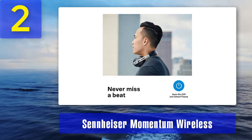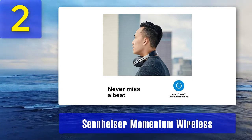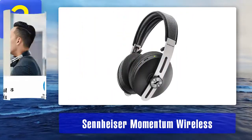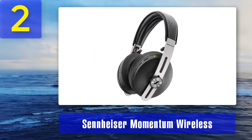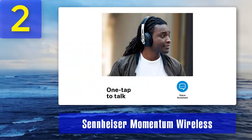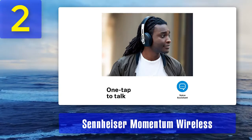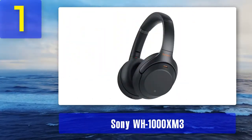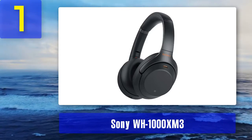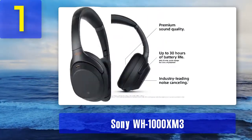Performance is better than ever, which is no idle boast given the pedigree of the Momentum family. The level of clarity and rhythm are off the chart, while all-day comfort makes them a great choice for any TV watcher. Pros: energetic rhythmic presentation, convenient usability features, effective noise cancellation. Cons: uncompetitive battery life.